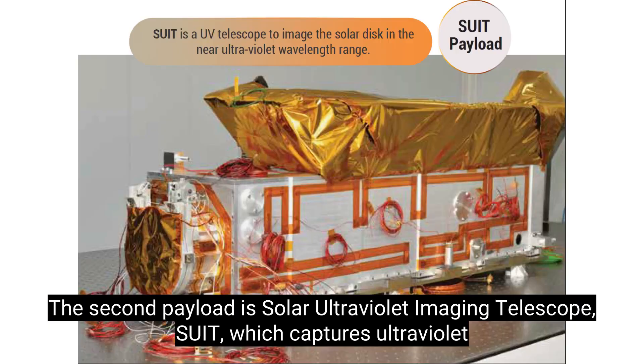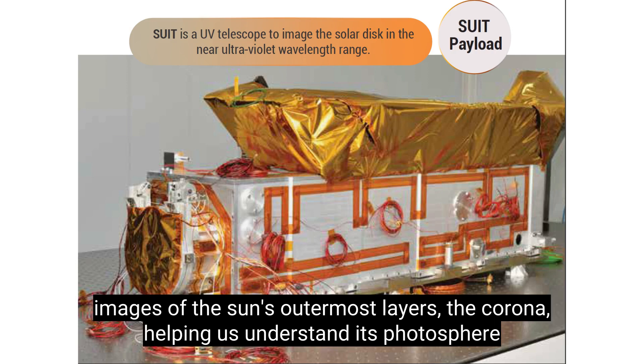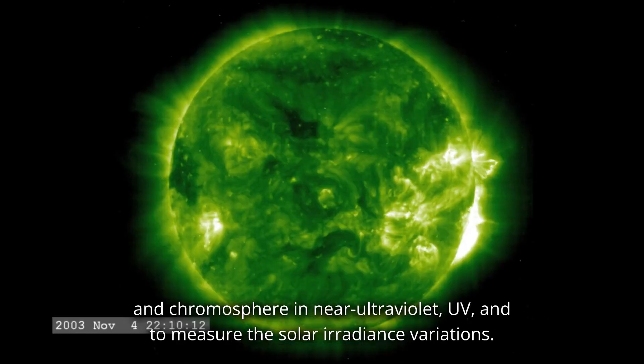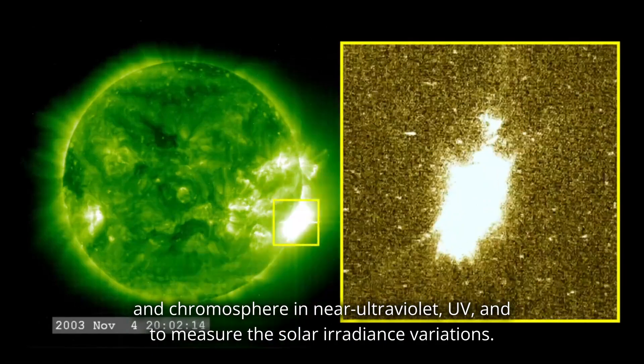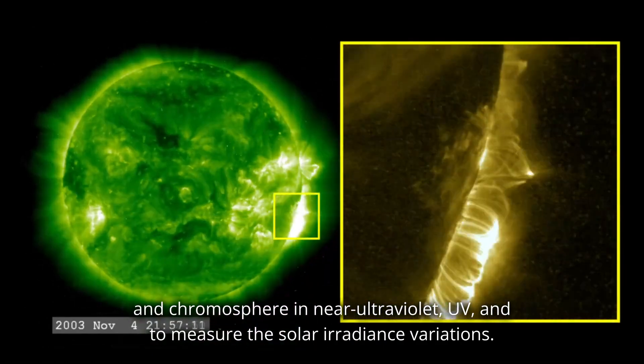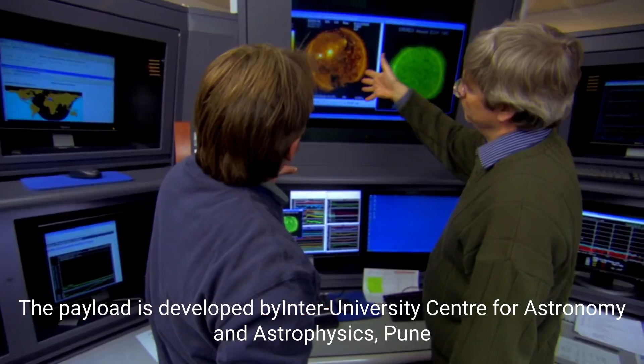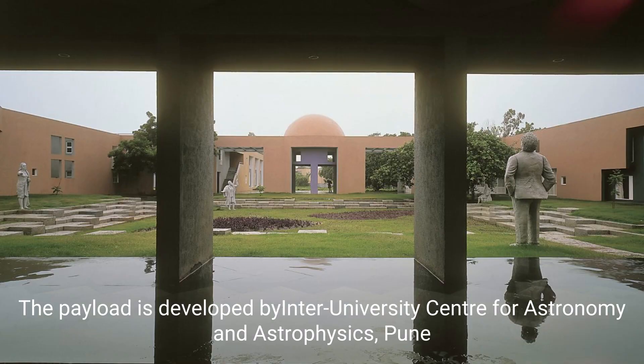The second payload is the Solar Ultraviolet Imaging Telescope, SUIT, which captures ultraviolet images of the sun's outermost layers, the corona, helping us understand its photosphere and chromosphere in near ultraviolet, UV, and to measure the solar irradiance variations. This payload is developed by the Inter-University Center for Astronomy and Astrophysics, Pune.